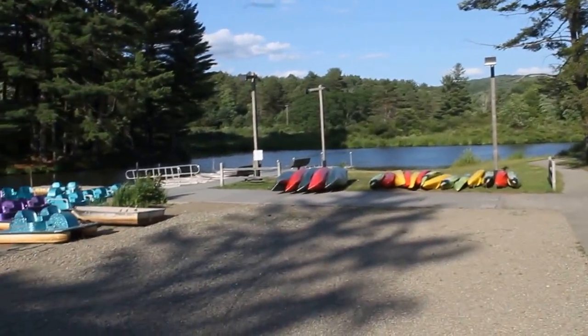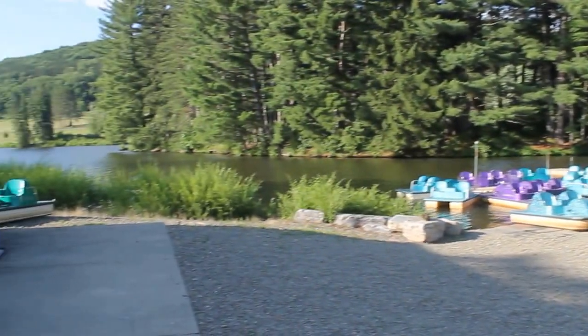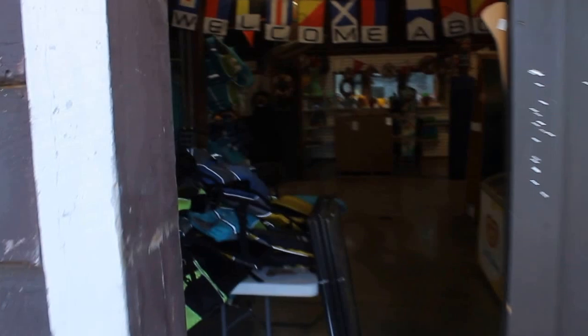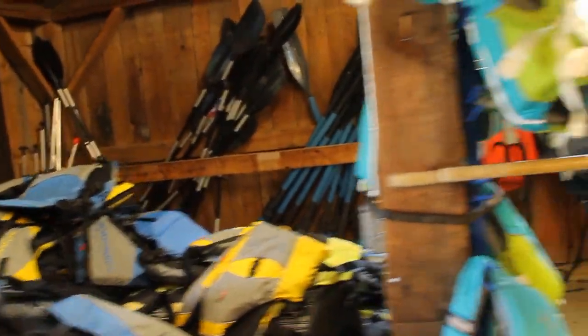I'm here at the Red House Lake boat rental facility. They have paddle boats, row boats, canoes, and kayaks. It's a very convenient launch facility, and when you rent one of these boats they come with life preservers and paddles for kayaks and canoes.